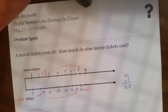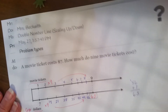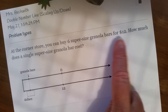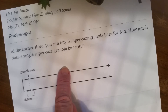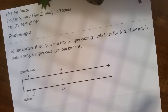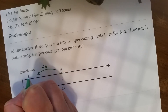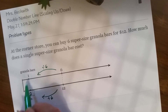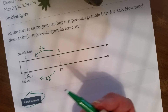Okay, let's do a couple more. At the corner store, you buy 6 super-sized granola bars for $12. Now notice that they give us not the price per granola bar, but the price for 6. So to go from 6 to 1, I have to divide by 6. 6 divided by 6 gives us 1, and 12 divided by 6 gives us 2. So one granola bar would be $2. Hit Submit and see if you got it right or wrong.